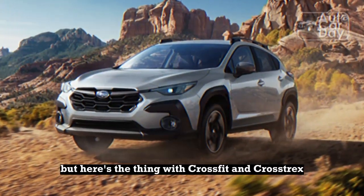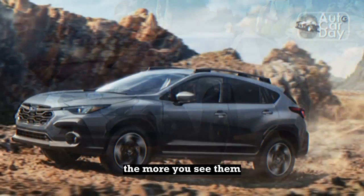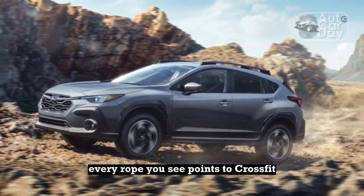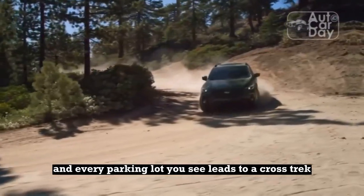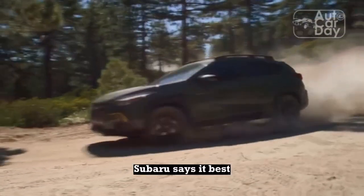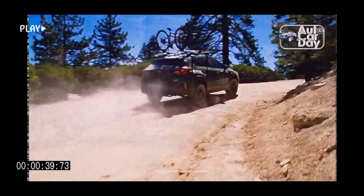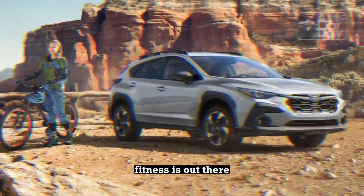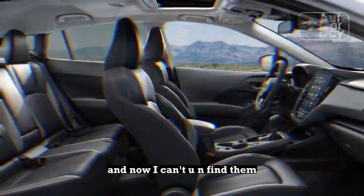Here's the thing with CrossFit and Crosstreks: the more you hear about them, the more you see them. They begin to grow on you. Every rope you see points to CrossFit, and every parking lot you see leads to a Crosstrek. Subaru says it best: love is out there, find it in a Crosstrek. It fits with my own adaptation — fitness is out there, find it in CrossFit. And now I can't un-find them.